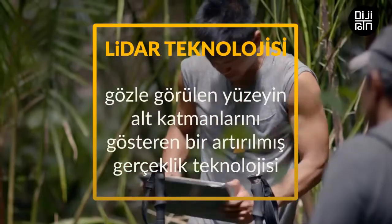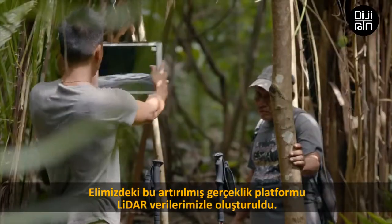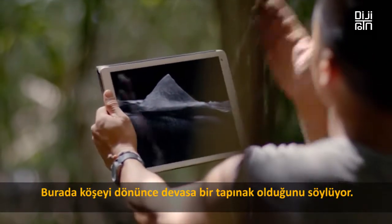We had this augmented reality platform built based off of the LiDAR data, and it should be able to tell us what's beyond the trees. It says there's a massive temple just around the corner.